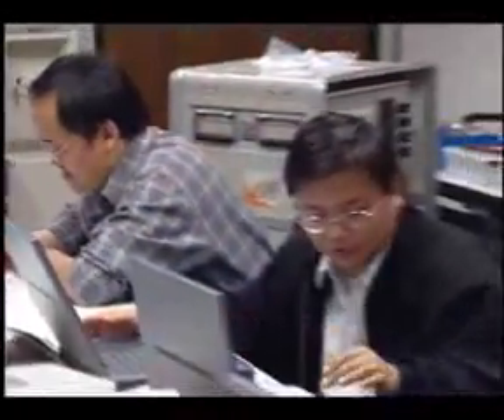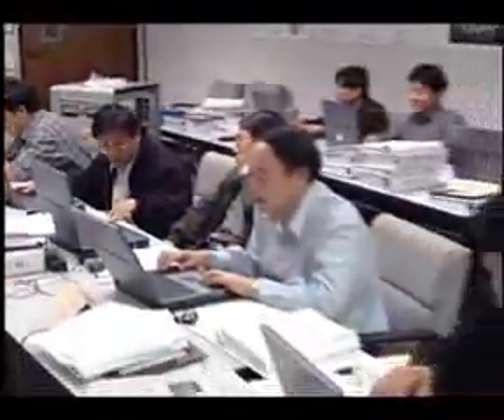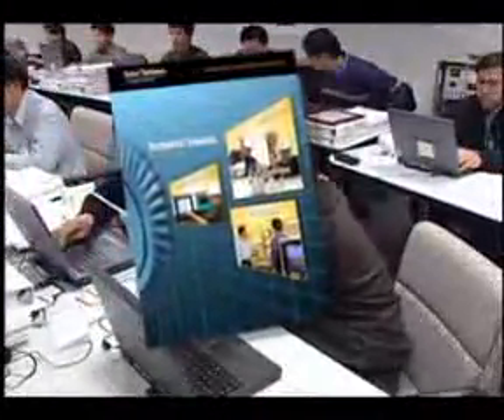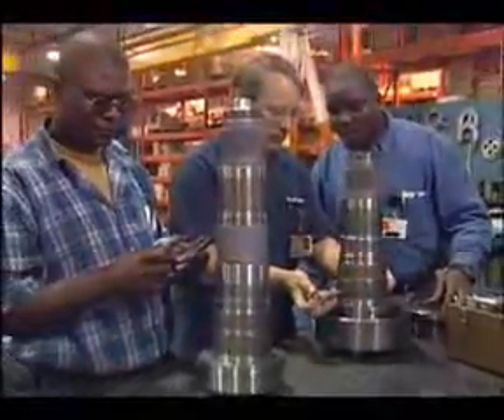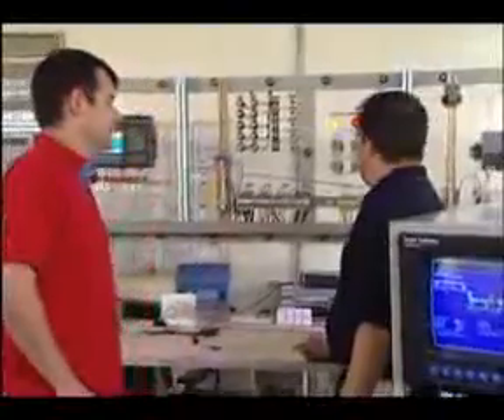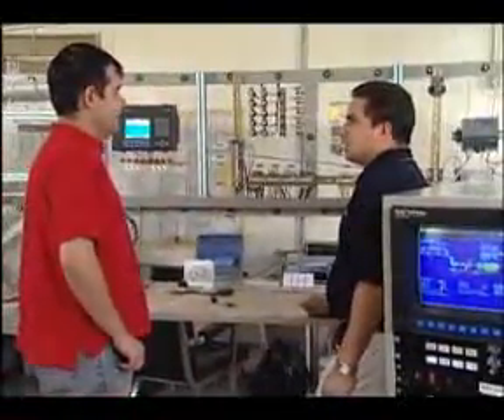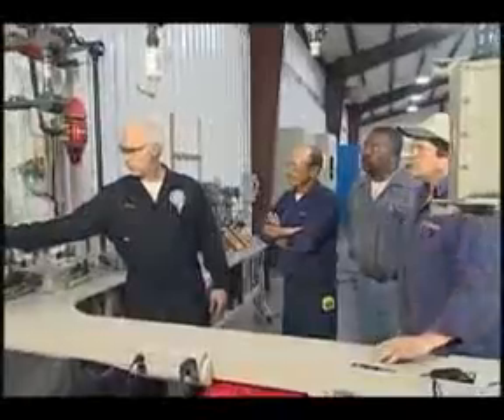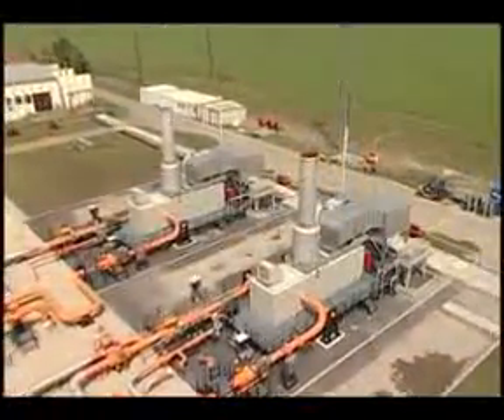Solar's technical training organization, with state-of-the-art instructional technology and proven learning techniques, can meet all of your training needs through hands-on, instructor-led, or self-paced e-learning classes. Whether at one of Solar's worldwide training facilities or at your site, these comprehensive classes provide detailed instruction on every part of your gas turbine package.